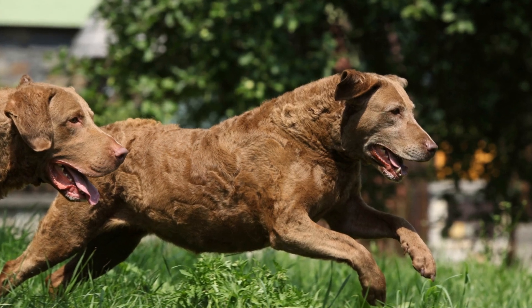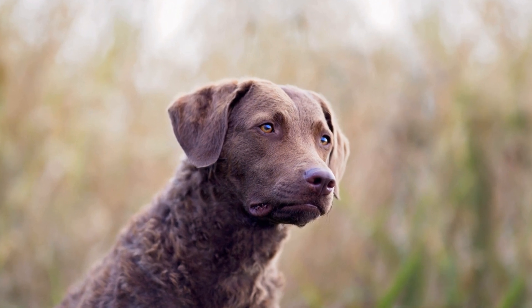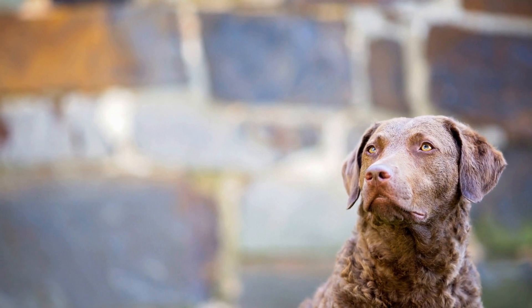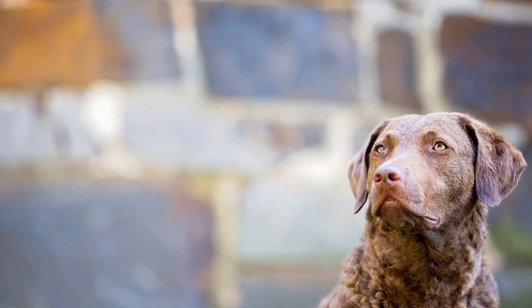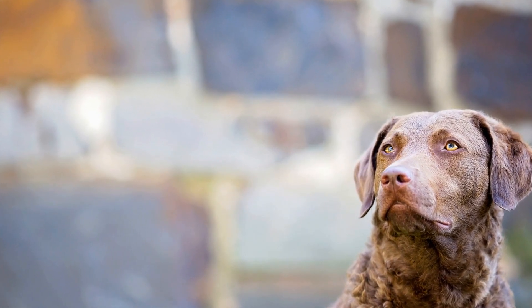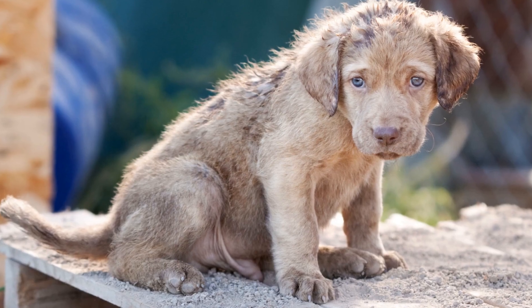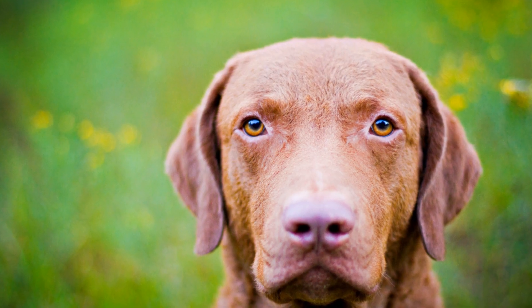Can Chesapeake Bay Retrievers be trained for canine water rescue operations? Chesapeake Bay Retrievers, often referred to as Chessies, are an extraordinary breed known for their versatility and exceptional abilities in the field. Originally bred in the United States to retrieve waterfowl and work in cold water environments, Chessies possess a unique set of skills that make them well-suited for various tasks, including water rescue operations. Their size, strength, and endurance make them ideal candidates for this type of work.